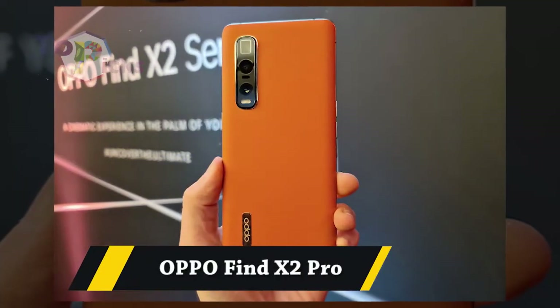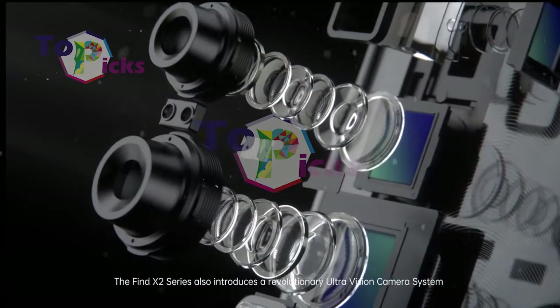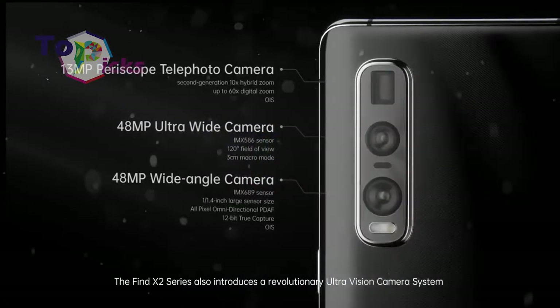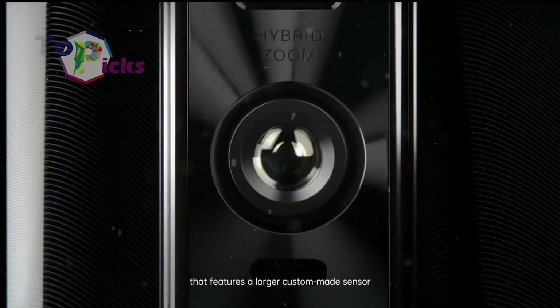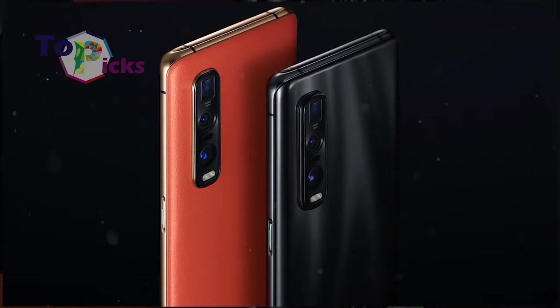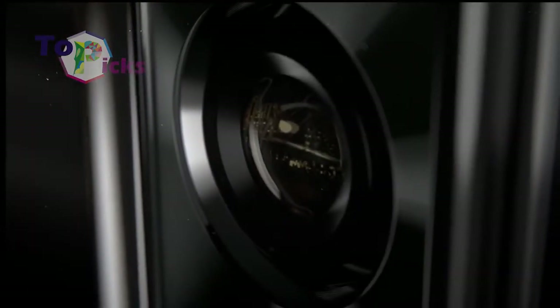Oppo Find X2 Pro. You could say that the Find X2 Pro is an Oppo masterpiece for now. The ratings are the highest in DxOMark, with a very high score for autofocus and exposure.